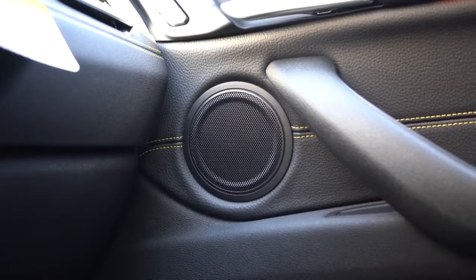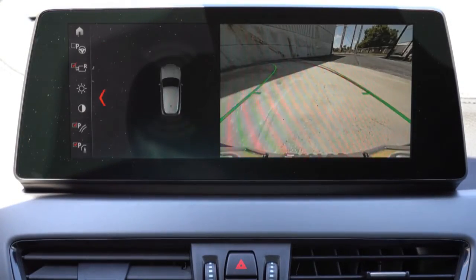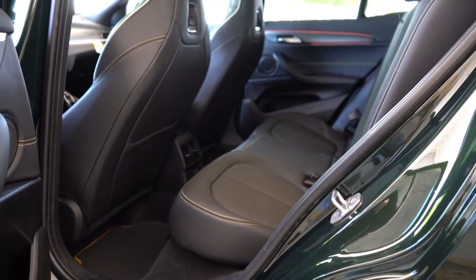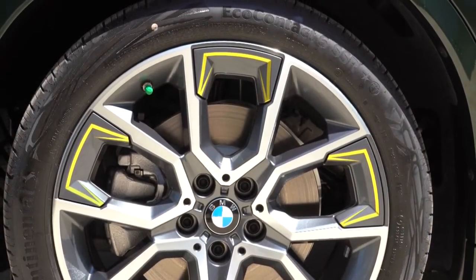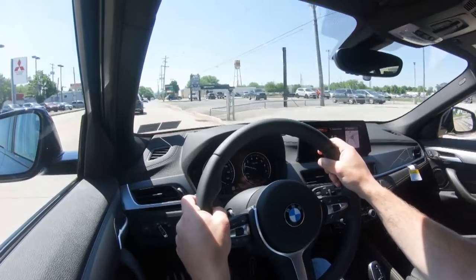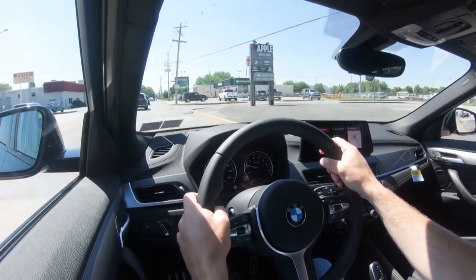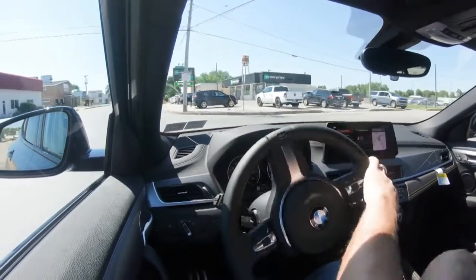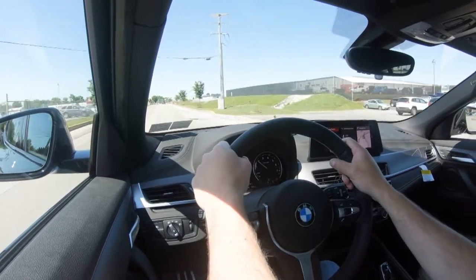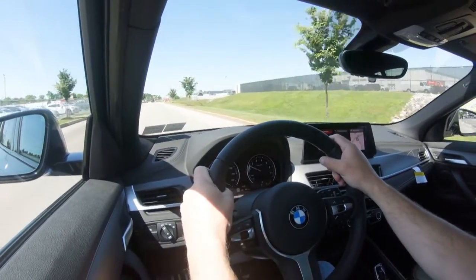The last thing to mention on the infotainment screen — when you put this thing in reverse, you will find a rear-view camera coming standard across the board. Moving into safety: front, side, and side curtain airbags come standard. In the back you'll find LATCH — lower anchors and tethers for children — rear child door locks, and tire pressure monitoring. Also coming standard: frontal collision warning, lane departure warning, speed limit recognition, and front and rear parking sensors. Adaptive cruise control with stop-and-go goes for $1,000, and a parking assistant feature goes for $200.